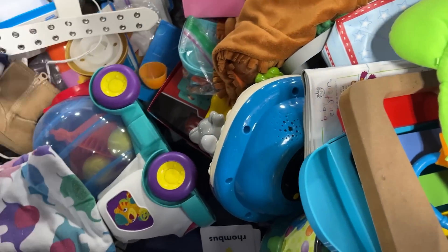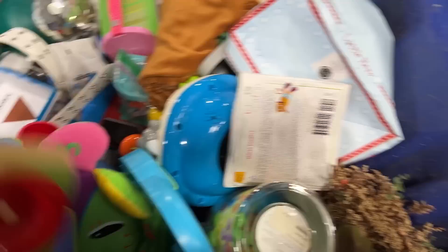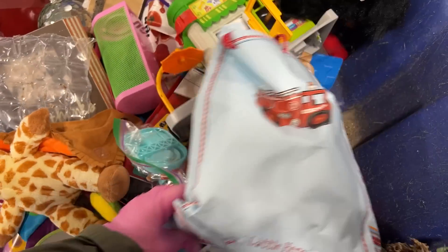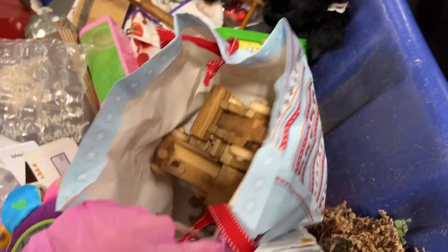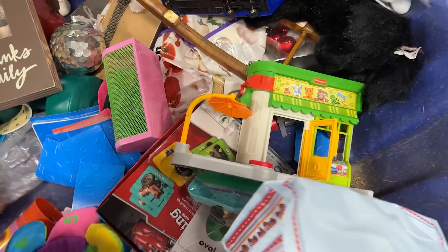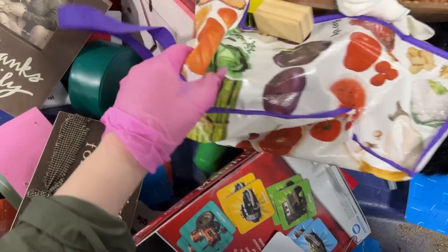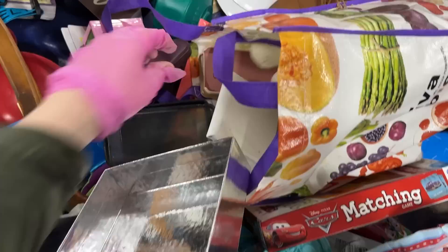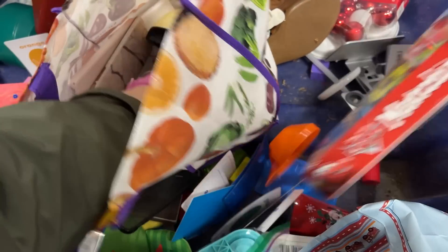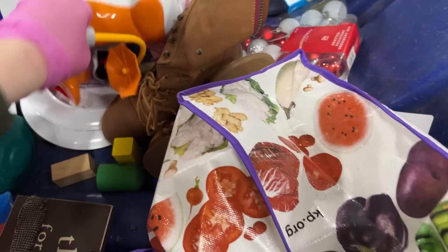Baby toys. Little lovey. There's some wooden — this is the kind of tree, so not really. There you go. Picture frame. Hot doggy. Oh, what's this thing? I'm not sure.